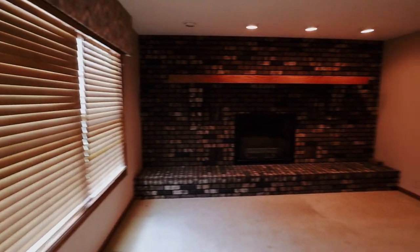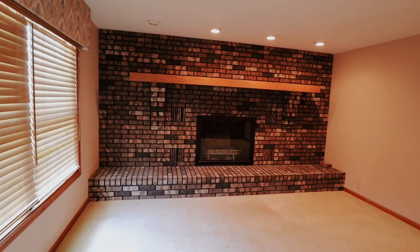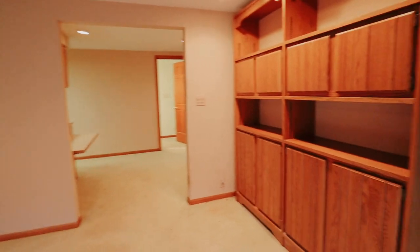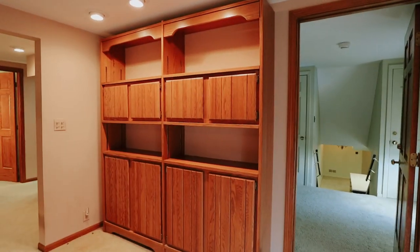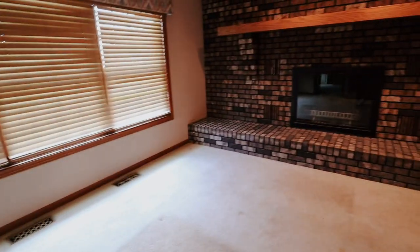Coming in here, this is just another living room — it's beautiful. They have a beautiful brick fireplace. Turning around, they have even more storage with tons of cabinets. It's a good nice-size living room, and as I said, this was a garage apartment, so it's pretty cool.